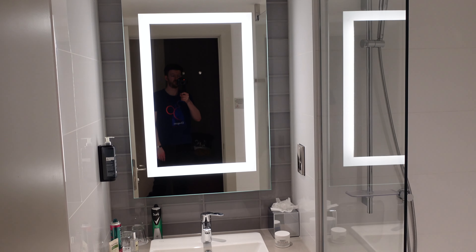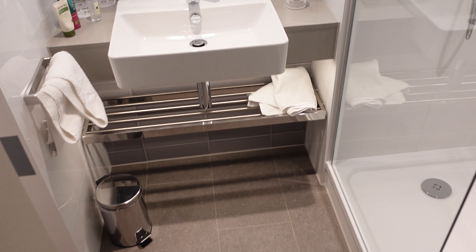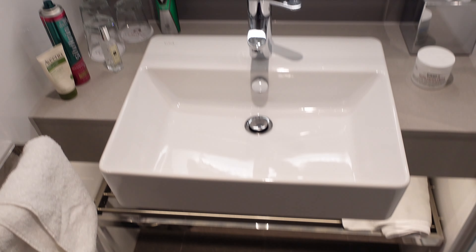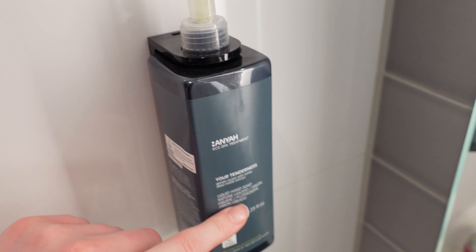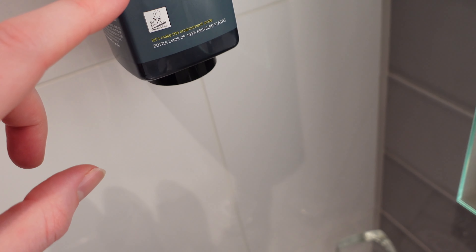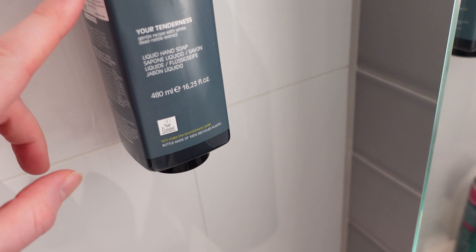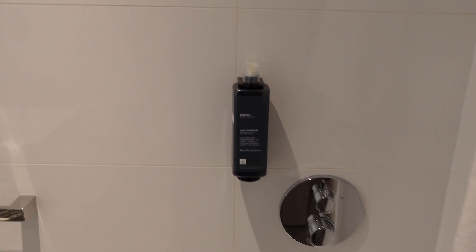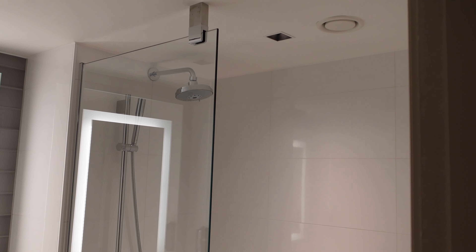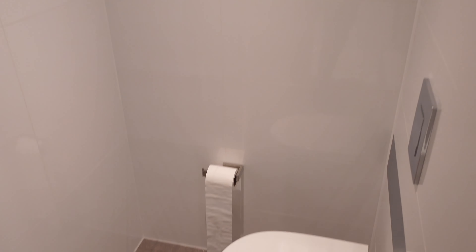This is the bathroom - super modern bathroom actually, really like it. They've got a nice vanity unit, these heat mirrors which are lovely - you normally get out of the shower and you've just got no steam. Liquid hand soap, smells quite nice - just a very gentle recipe it says. Then you've got the shower gel, nice big shower, and obviously the toilet in the corner.